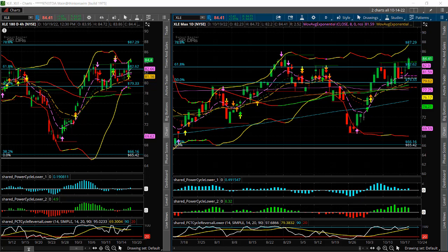Now energy is starting to break out, so I wanted to show you an option trade setup that we did today. I'm Larry Gaines from PowerCycleTrading.com and today we did a breakout trade based on XLE.